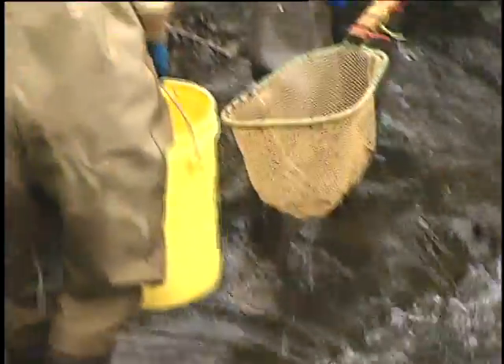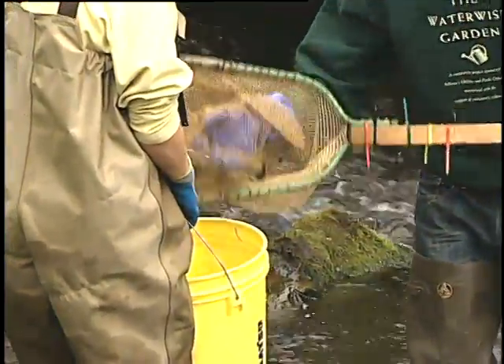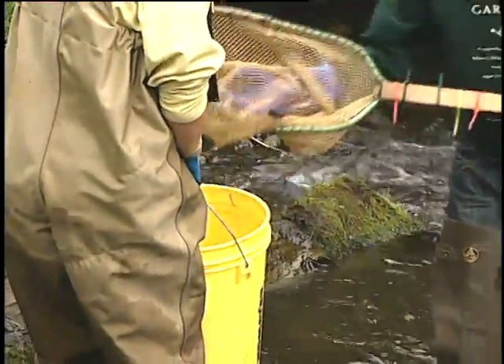At this point we're about halfway through the reach. So far we have cutthroat trout, and it looks like we've got about three different age classes, which means that the system has enough diversity to handle a variety of sizes of fish, which is a good thing.